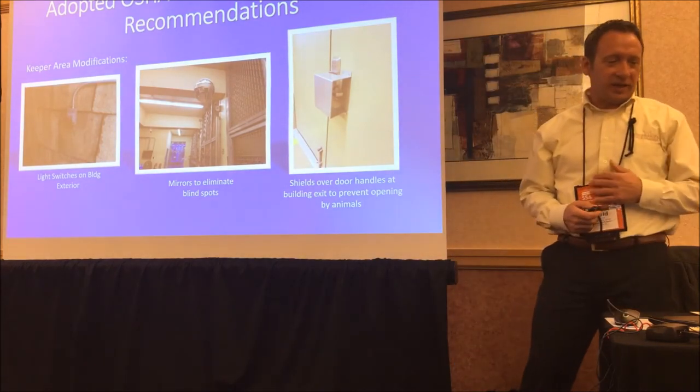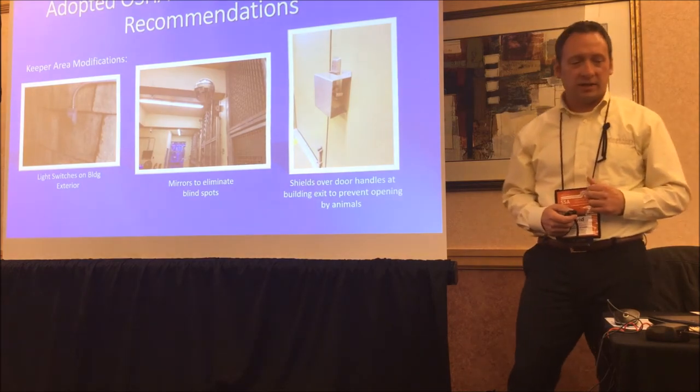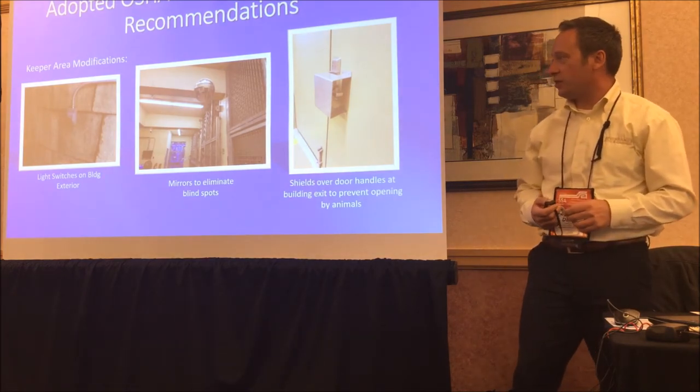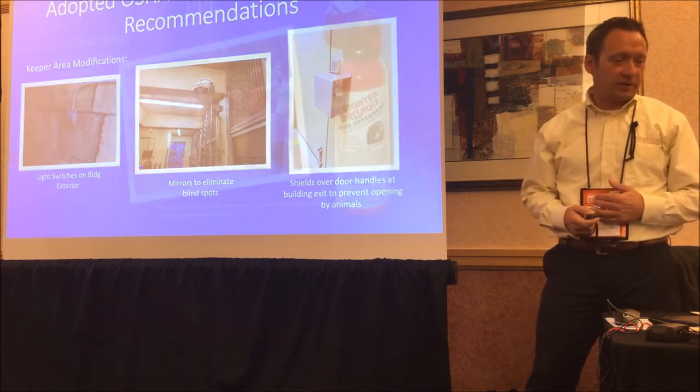Color contrast was another recommendation — a simple one. A lot of newer institutions have some version of a white or beige plastic door that blends in really well. OSHA recommended we need a color contrast so that out of the corner of your eye you can see if a door is open or closed. We didn't paint the whole building dark green — we just painted from a certain height down dark green, building up that color contrast. Little things like this can be done as a maintenance project. Some other small things: light switches on the outside of the building, mirrors to cover blind spots, shields over door handles so doors can't be accidentally opened.